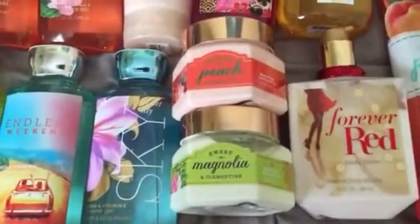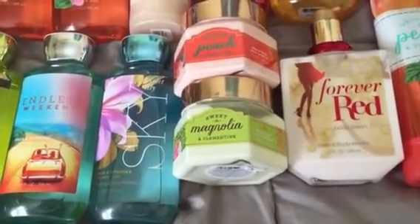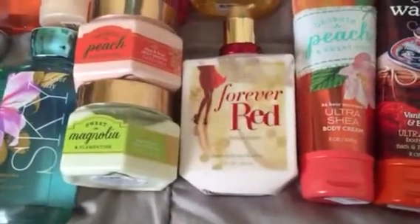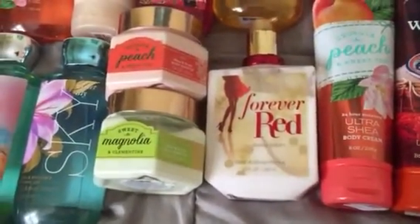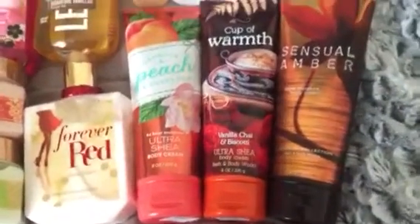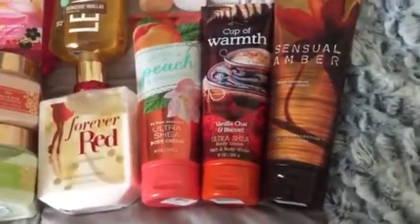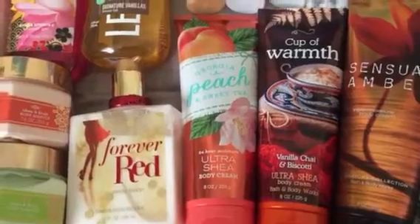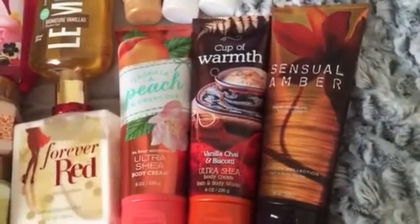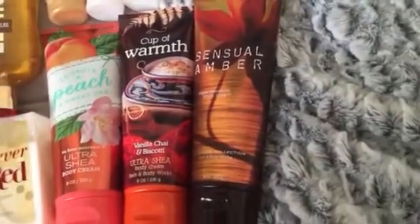That is all of my shower gels. For lotions, I have a Georgia Peach and Sweet Tea body soufflé, a Sweet Magnolia and Clementine body soufflé, a Forever Red body lotion, and three triple moisture body creams — or ultra shea as they're called now.